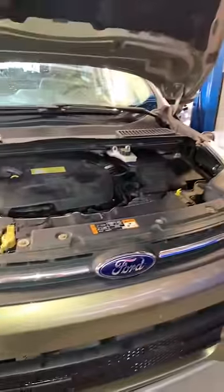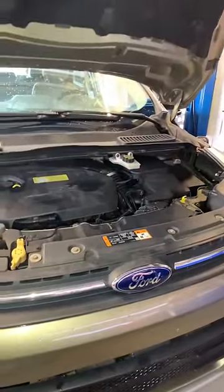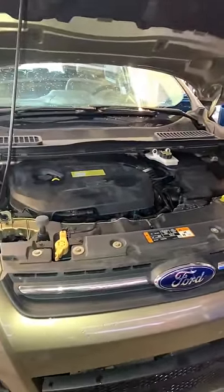They gave the car back and the car is still overheating. This is a major fail on a body shop. Please take your cars to reputable shops.